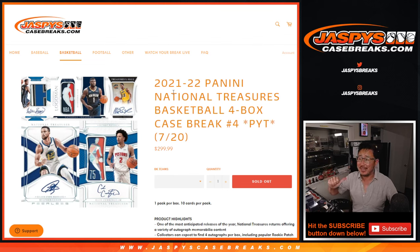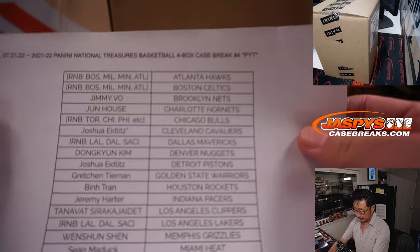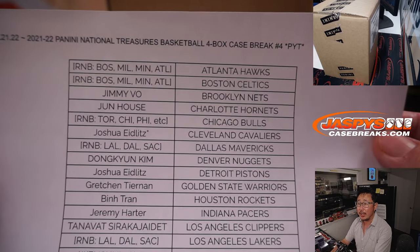Hi everyone, Joe for jazpyscasebreaks.com with another 2021-22 Panini National Treasures Basketball Break. This is a full case, four box, pick your team, number four. Brand new release. Big thanks to everyone here for getting in on the action. Thanks to all the people who bought their team straight up — I appreciate that.